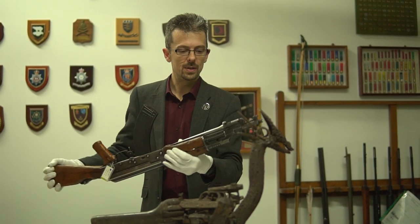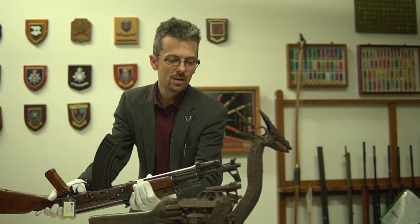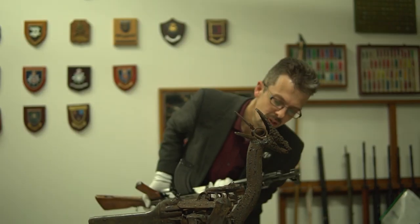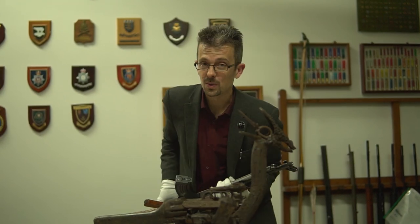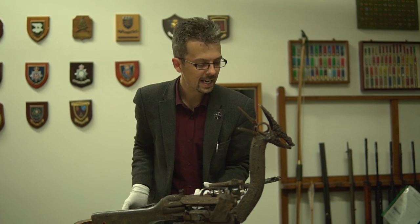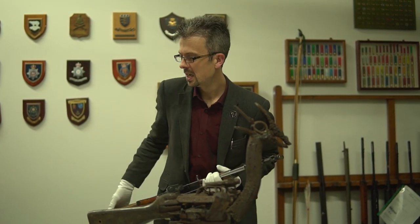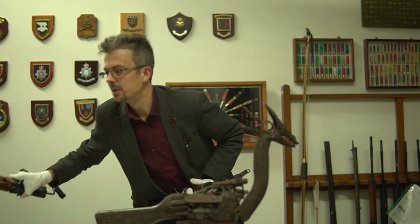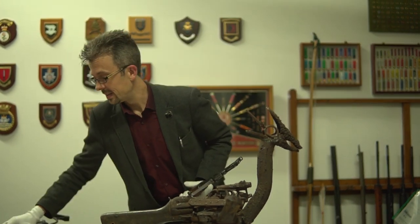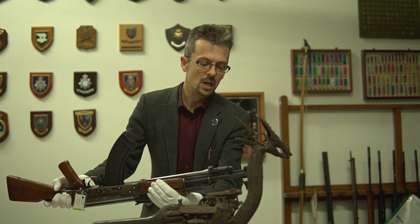What else AK? The front sight block is actually from a different variant — probably a Russian original AK. It doesn't have the AKM slant compensator on the front. Anyway, you get the idea — that's the front piece of barrel chopped off a Kalashnikov and welded in place.